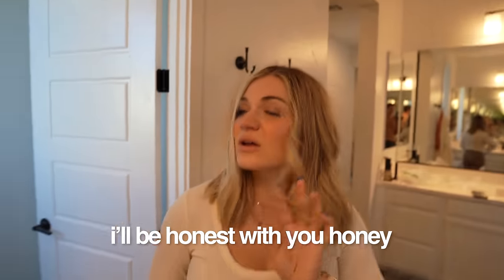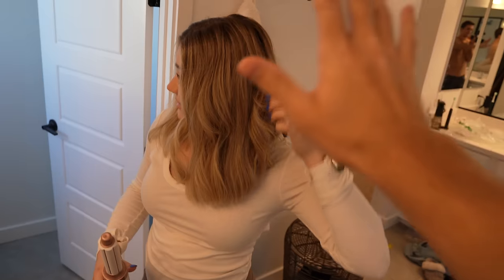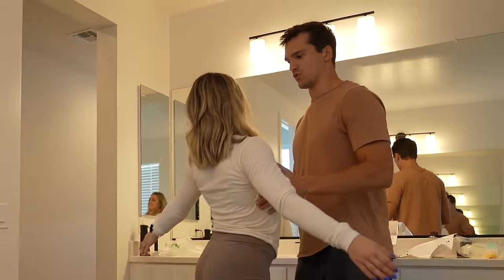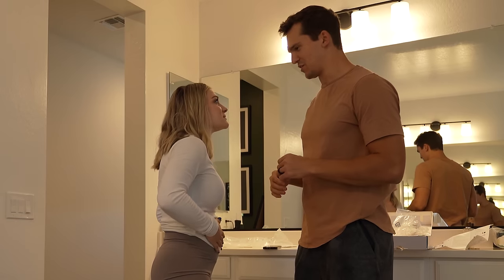I'll be honest — I feel like you've curled your hair better before. This works like the Airwrap, but the Airwrap wasn't the most practical thing for me. This is a really good dupe for $60 versus $599 — it's literally a tenth of the price. That settles it — approved. Wow, that's a pretty curl. Want to chest bump? Three, two, one — ow, that hurt.